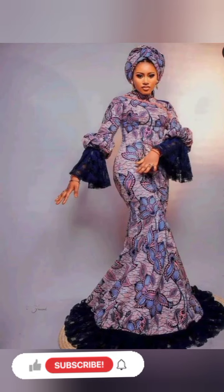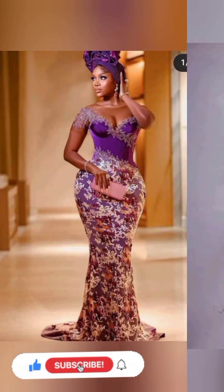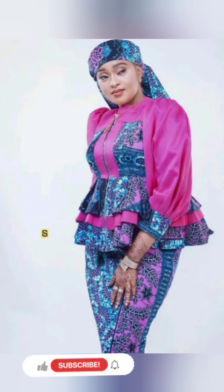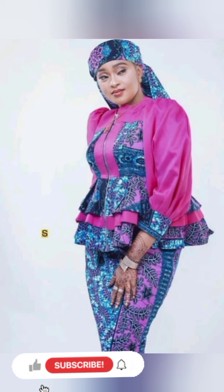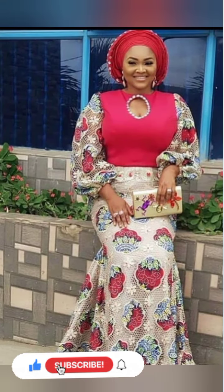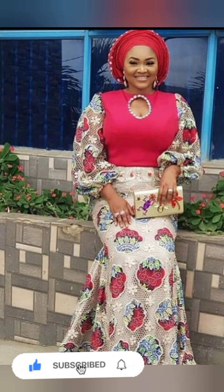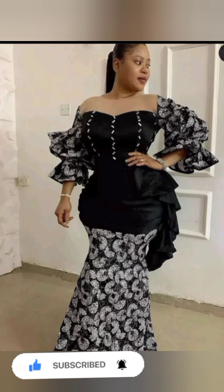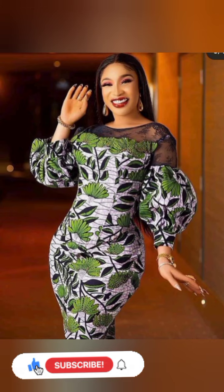If you're a returning subscriber, thank you for coming back to our channel and for choosing our channel as your number one place to make your African wear choices. We have so many designs — this channel is all about African wear, straight from Africa. Keep coming to this channel because we have a lot of African designs and African clothes here. Keep watching and keep inviting your friends. See you in the next video.